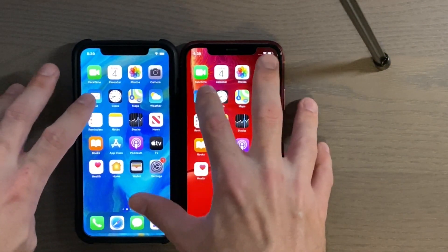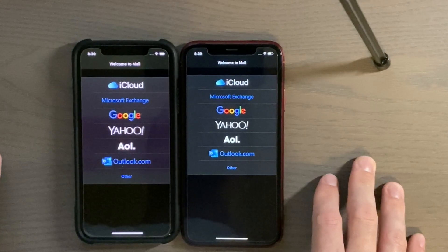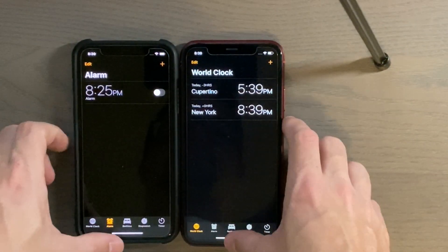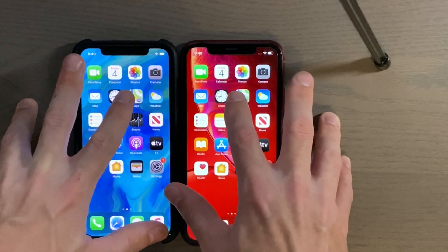Alright, Mail — three, two, one. Clock — three, two, one. Maps — three, two, one.